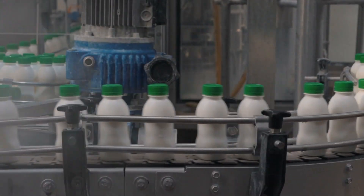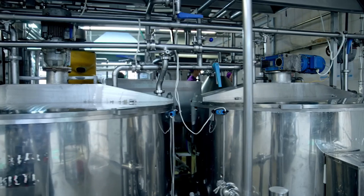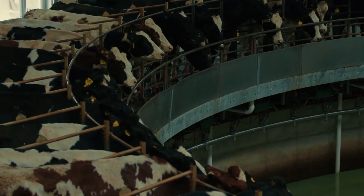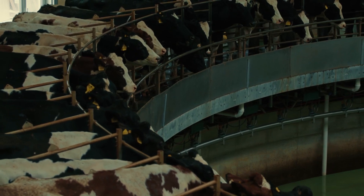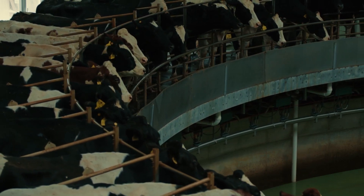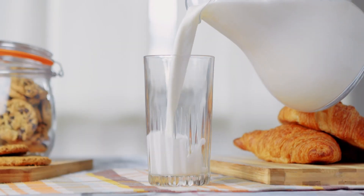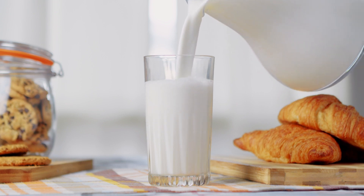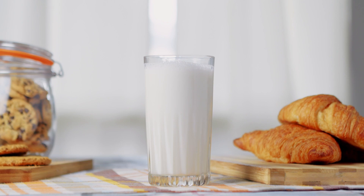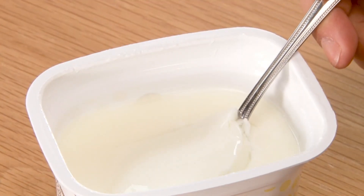Once received, the milk is ready for standardization — the first major step in making yogurt. Standardization is all about adjusting the composition of the milk to make it just right for yogurt making. This primarily involves reducing the fat content and increasing the total solids. By reducing fat, we're making a healthier product with fewer calories, and by increasing total solids, we ensure a nice, stable consistency.